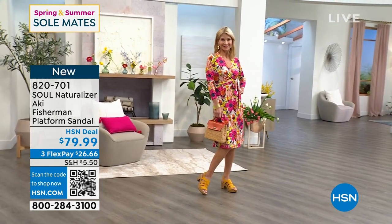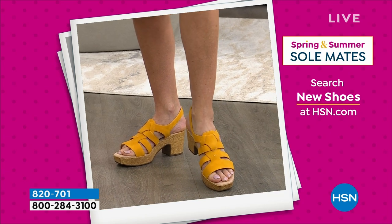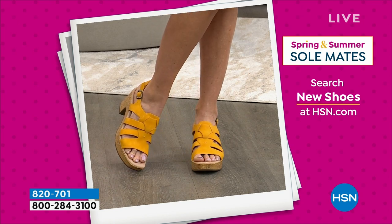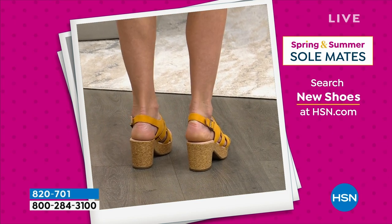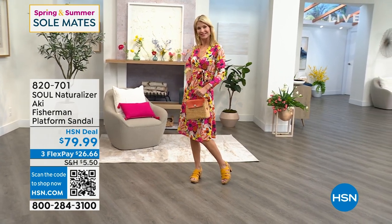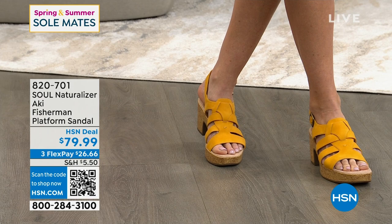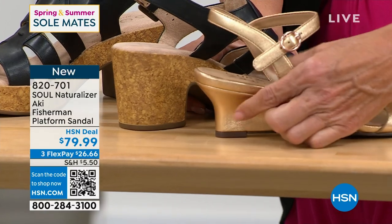A lot of platform shoes are clunky and heavy — we don't want that. This is a fresh, stylish way to do it that never goes out of style. It's a nod to retro — platforms were so hot in the 70s. But because it's Naturalizer, you can feel confident they won't make a shoe you can't wear. The block heel in the back makes it super balanced and stable. The heel on this is about the same height as the heel on the first wedge shoe we showed you when you consider the platform — so if you could do that, you can do this.